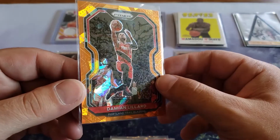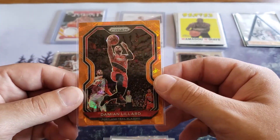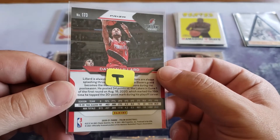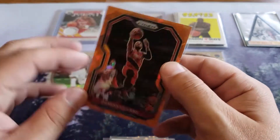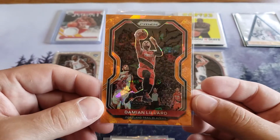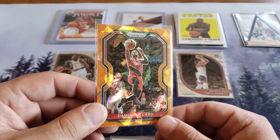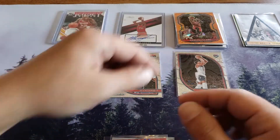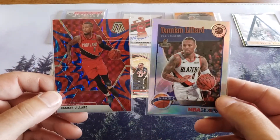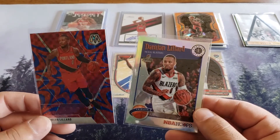We got Damian Lillard orange prism - dude that is awesome! I think that's the orange ice prism, dude. Lillard is my guy, man. I'm really hoping he sticks around in Portland - our GM's not doing us any favors and hasn't his whole career. It's time for Neil O'Shea to go - I feel bad that we've wasted this guy's career and now we might not get the chance to have him around anymore. Lillard's always been loyal to us, he's a great guy. Thank you for that orange ice prism!